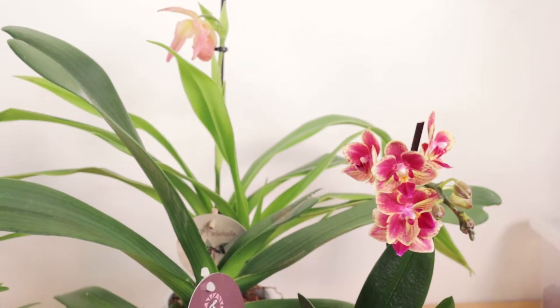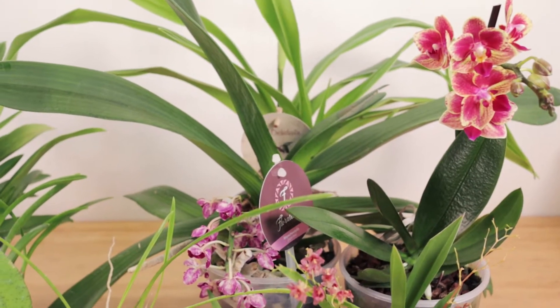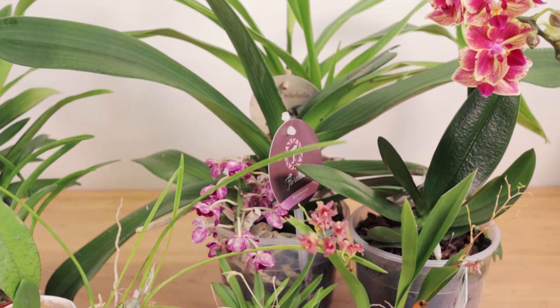Since it had been so long since we'd gone to one, we thought it'd be worth the trip to just go and have some fun, see some pretty orchids and maybe do some shopping even.